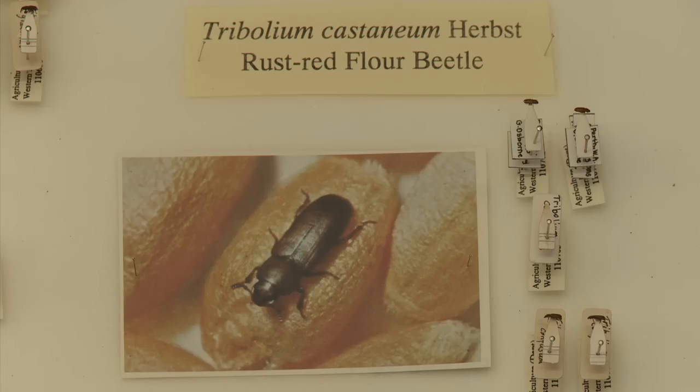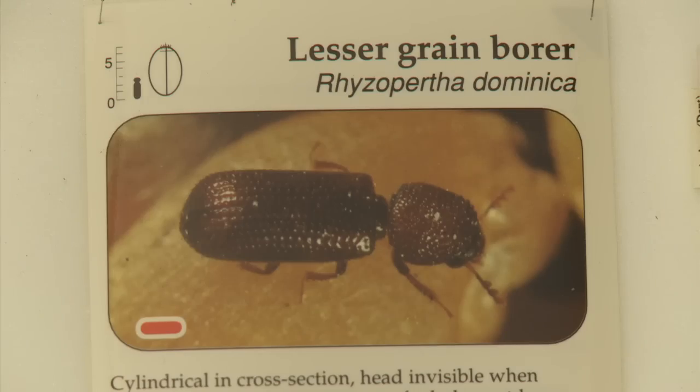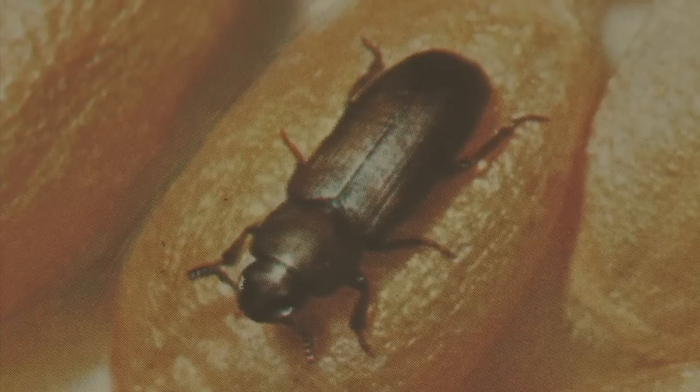Insects can reduce stored grain's quality, reduce the price growers receive for their grain, and in Australia result in grain deliveries to export facilities being rejected if live insects are present. The way to get rid of the insects is to use fumigation, but the insects have been fighting back. In Western Australia there's the rust red flower beetle, which is very common and has started to develop strong resistance, but there's also the lesser grain borer, which is a much more damaging insect.